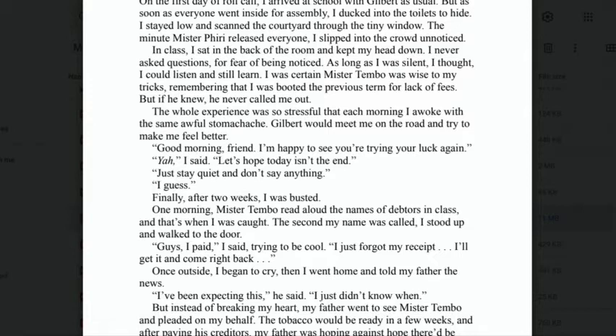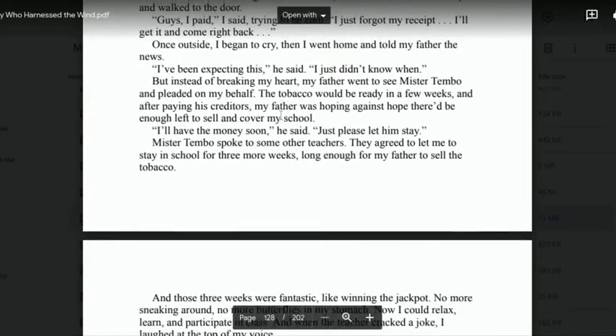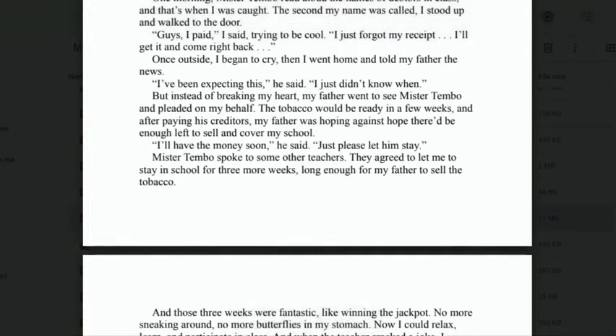'One morning, Mr. Tembo read aloud the names of the debtors — the people who owed money to the school — and that's when I was caught. The second my name was called, I stood up and walked to the door. "Guys, I paid," I said, trying to be cool. "I just forgot my receipt. I'll get it and come right back." Once outside, I began to cry. Then I went home and told my father the news.'